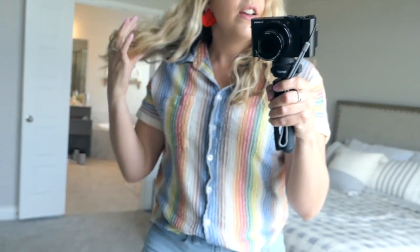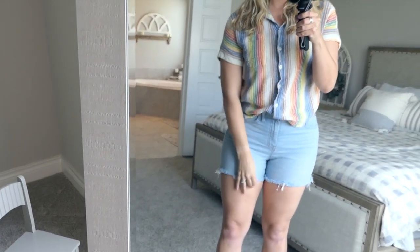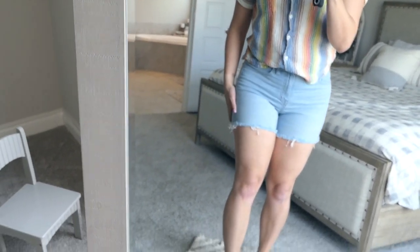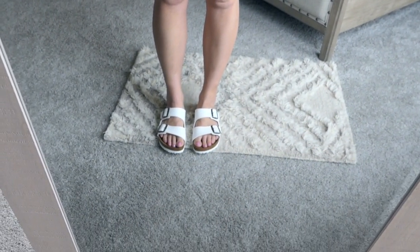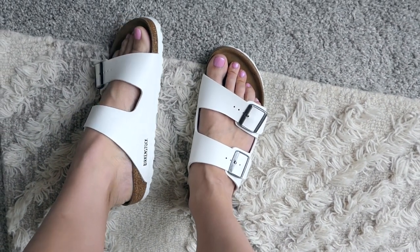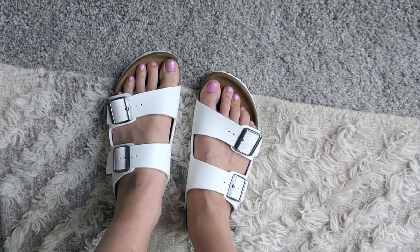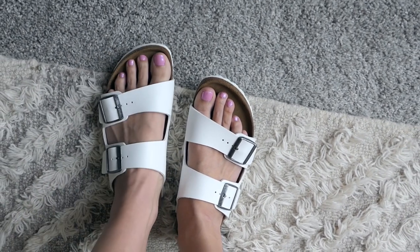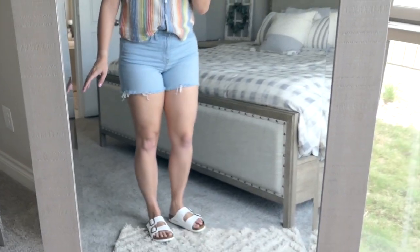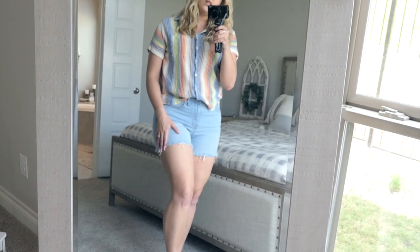I got these earrings from Target to really just accent the red detailing on the shirt. These shorts I've had for a while — they're from Madewell, and I like the length on them; they're not too short. My shoes — I'm so excited about these. I recently got new Birkenstocks. These are in stores right now and they're so comfortable. I cannot even tell you how comfortable they are, and I just feel like they look super cute with all kinds of different spring outfits.